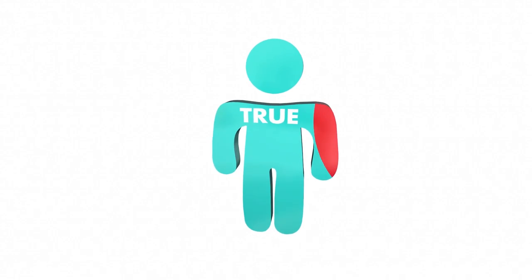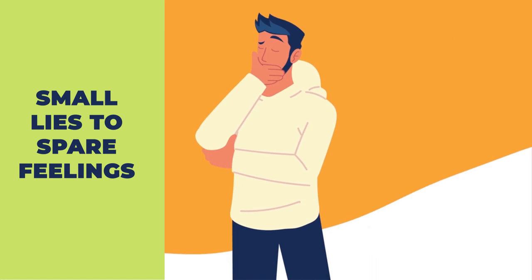You may be surprised to learn that more than 80% of lies go undetected. Everyone deceives themselves from time to time. It's difficult to avoid them entirely, whether they're small lies, despair feelings, or big whoppers.